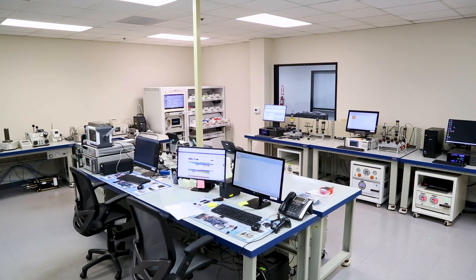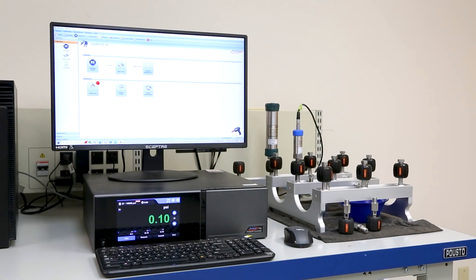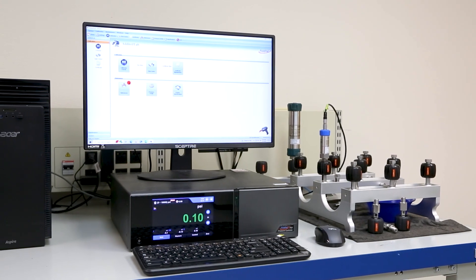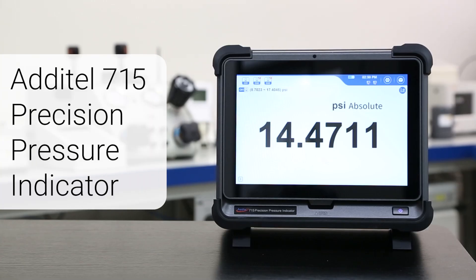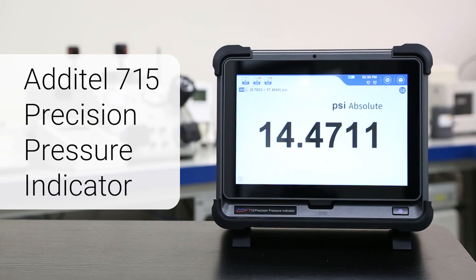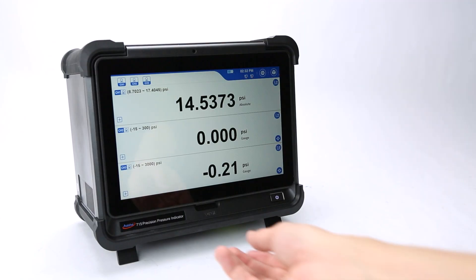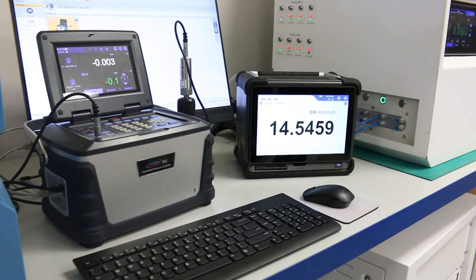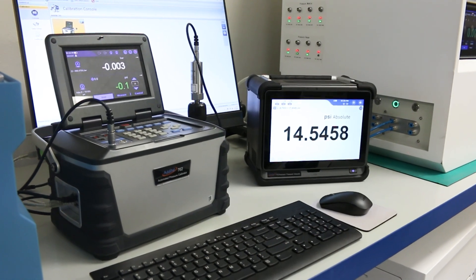When it comes to running a calibration lab, information needs to be relayed clearly and accurately to technicians, especially when working with multiple devices at a time. The all-new Aditel 715 Precision Pressure Indicator is built for just that. With its 10-inch touchscreen and multiple display channels, this advanced pressure readout makes monitoring your calibrations easier than ever.